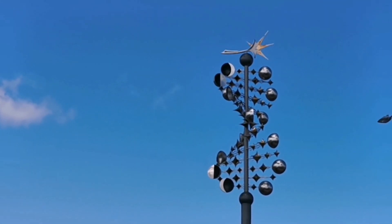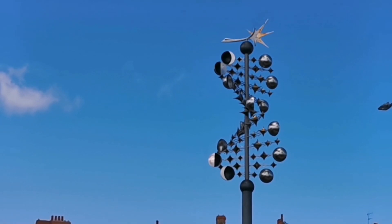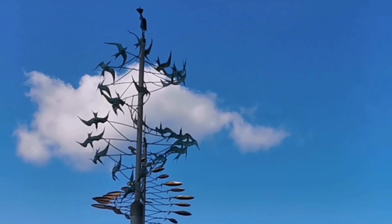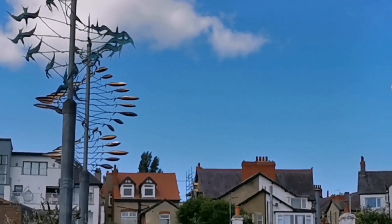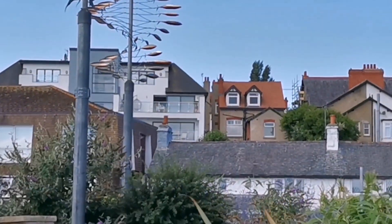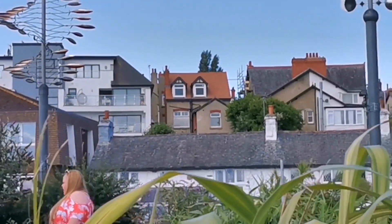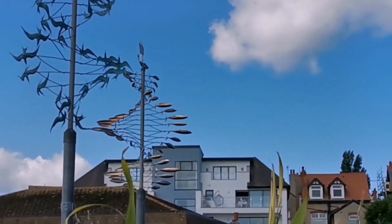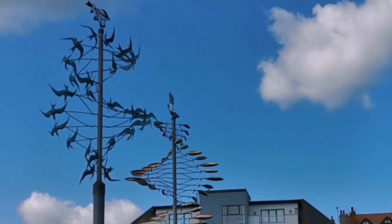I'd like to see those move — there's three of them. The weather vanes, they move with the wind. That'd be nice watching that move.